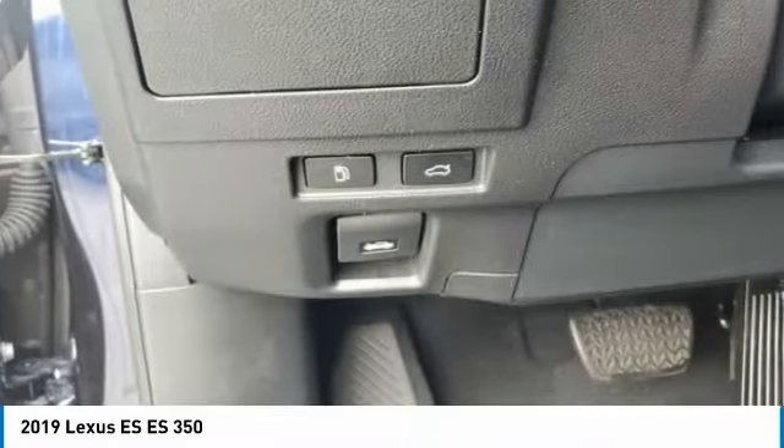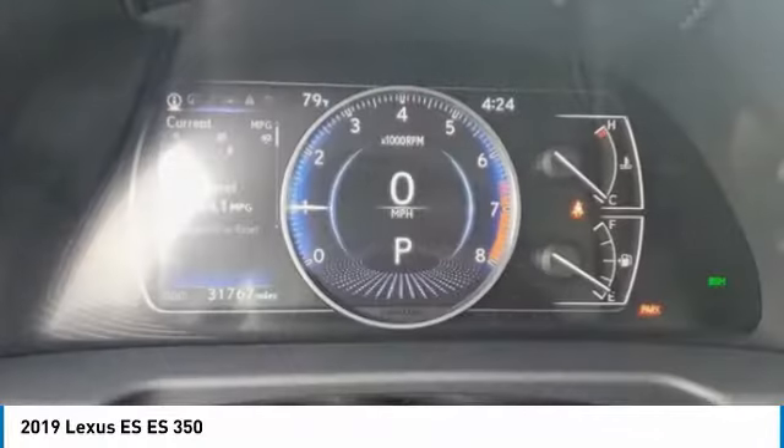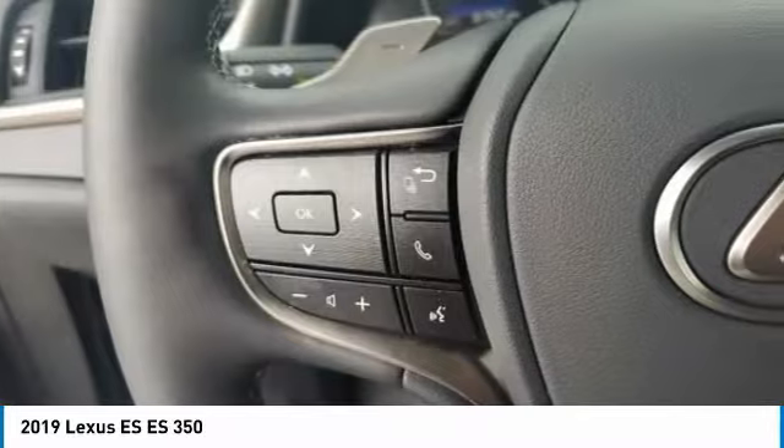Daytime running lights, engine immobilizer, four-wheel disc brakes, remote trunk release. This beauty is sure to make you the talk of the neighborhood. So call or drop in for a test drive today.